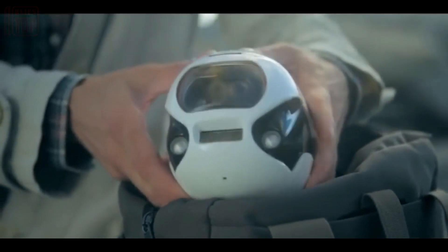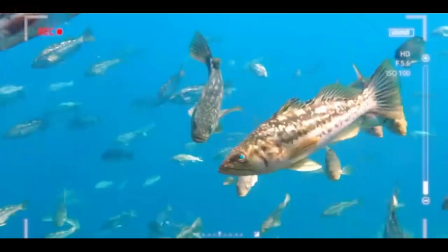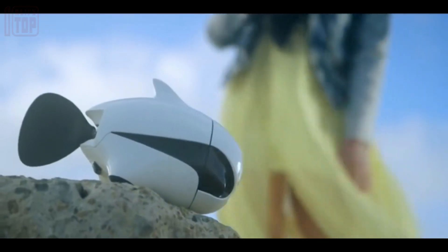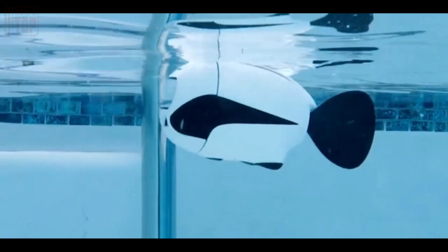To ensure optimal recording quality in low-light deep waters, Beaky is equipped with a pair of lights integrated into its body. Additionally, the built-in GPS module enables the robot to return to its starting point in the event of a connection issue or other problems.